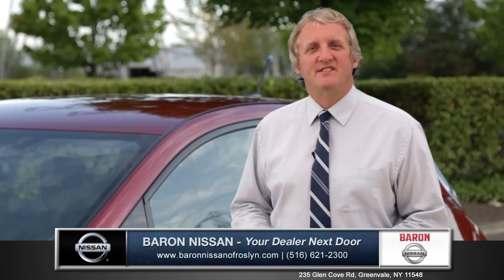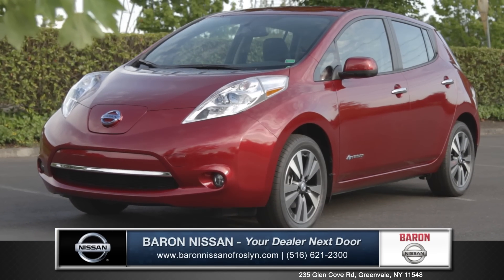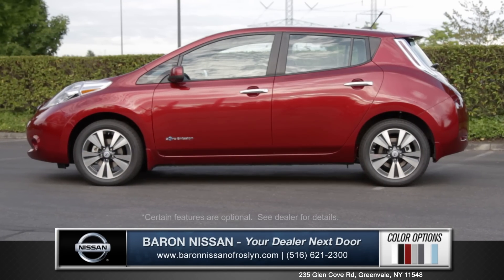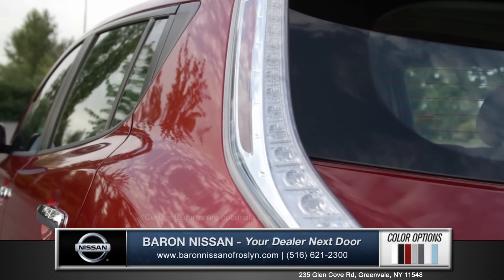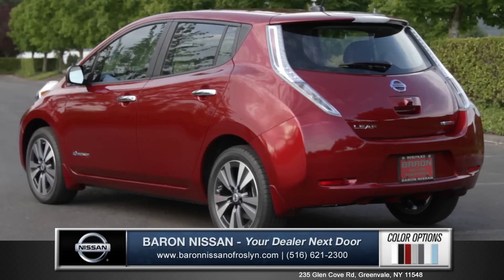Hi, I'm Rob and I'm standing next to the 2014 Nissan LEAF. The LEAF features an exterior that exemplifies elegance and distinctive features. Contemporary body moldings and LED taillights make for a very modern look.